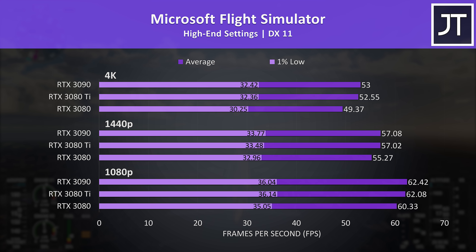Microsoft Flight Simulator was tested in the Sydney landing challenge. This game consistently saw one of the smallest differences out of all 17 games tested. The 3080 Ti and 3090 are basically offering differences within margin of error, and even in the best case they're only 2-3 FPS ahead of the 3080, so nothing major.